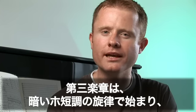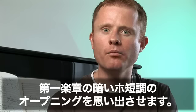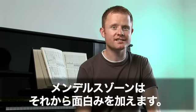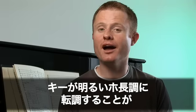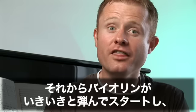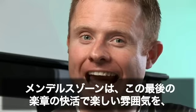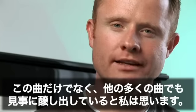The third movement begins with a theme in the dark key of E minor, reminding us of the dark E minor opening of the first movement. But this only lasts for 14 bars, and then Mendelssohn really starts the fun. The key changes to a bright E major, heralded by fanfare trumpets. Then the violin takes off in exuberant leaps, and the soloist can begin to display their star quality.